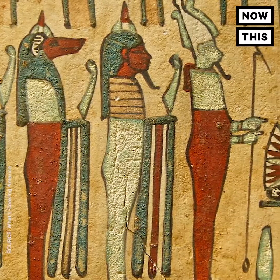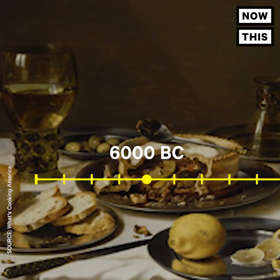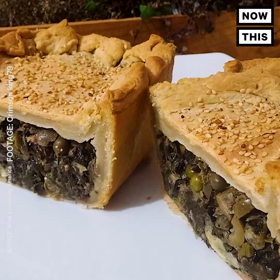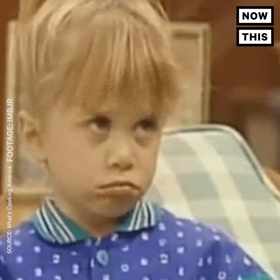Pie has been around since Egyptian times, but it wasn't always as sweet and buttery as the pies we love today. The original pie crust was several inches thick and made with oats, wheat, rye, and barley. It acted as a container or baking pan for the filling. It was tough because it had to withstand hours of baking, so it wasn't really meant to be eaten.